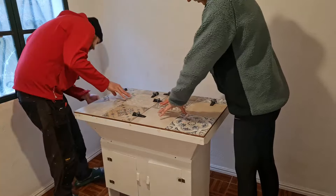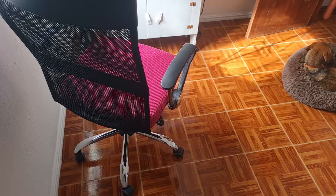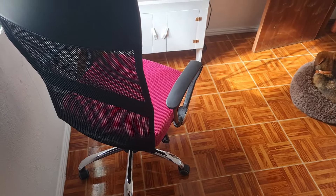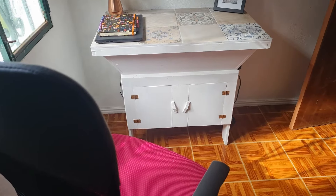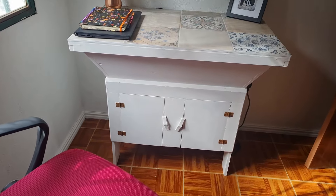I now have a comfortable place to sit and work and edit videos. A little office was exactly what we needed.